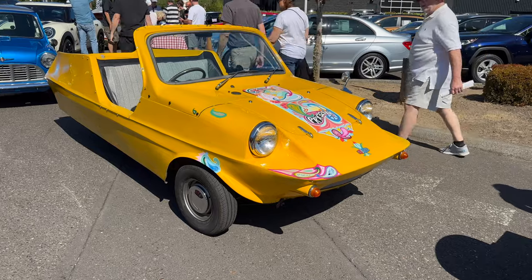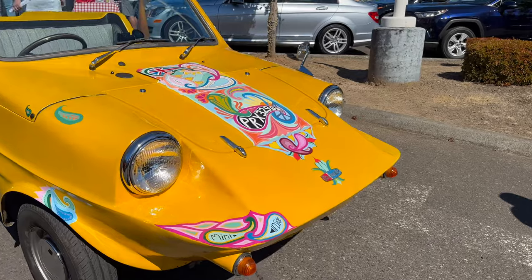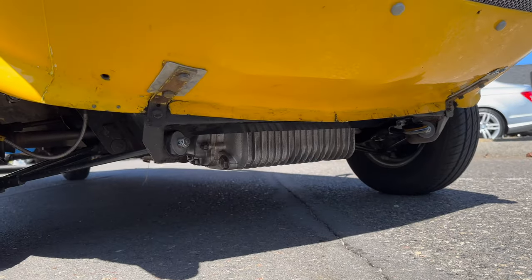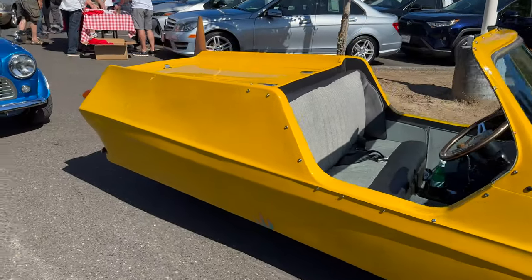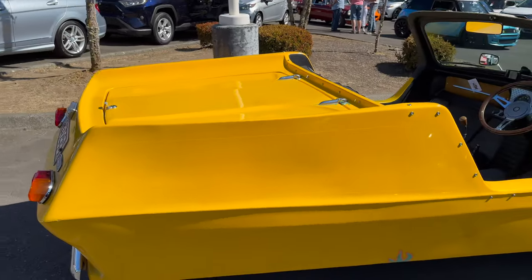Behind that is the Ranger Cub. The front of this looks a lot like a Marcos Mini Marcos. If we look underneath the front of it here you can see the Mini Cooper engine poking down from there — that's the bottom of the transmission. But as you continue around to the back, it's actually only a three-wheeler, so very different from the Marcos Mini Marcos.